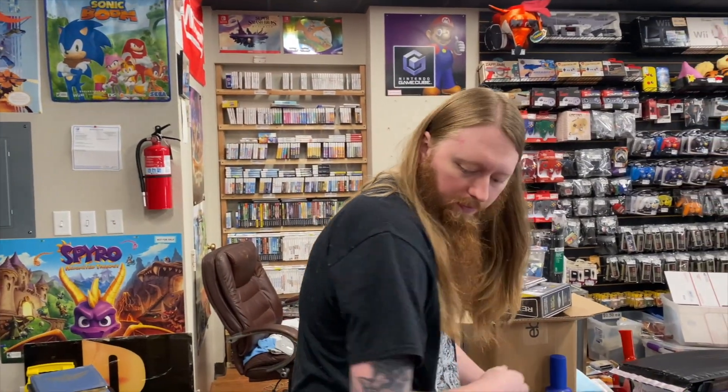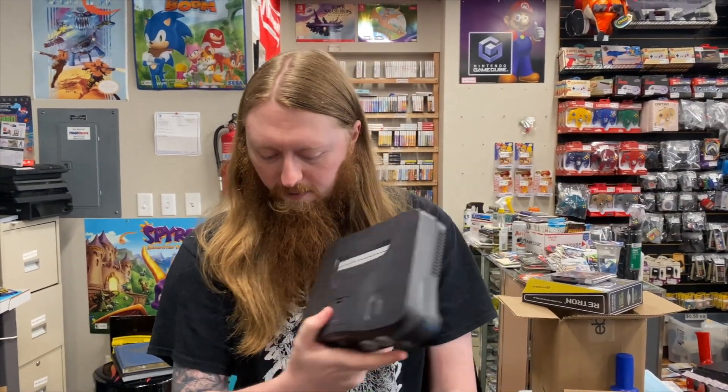The second trade-in is a Nintendo 64 that comes with cables and one blue controller, which the customer said he got from us.